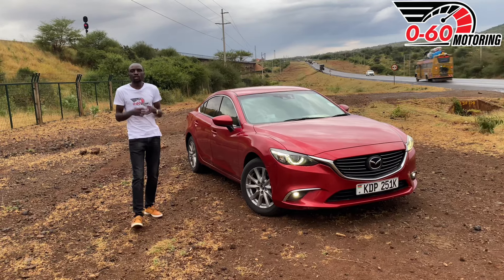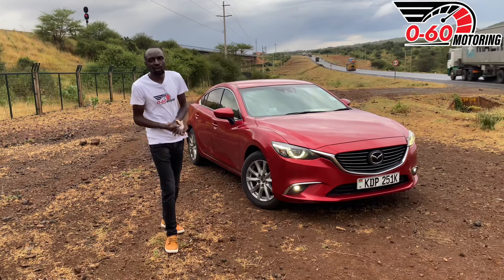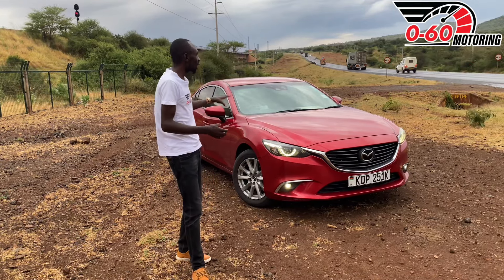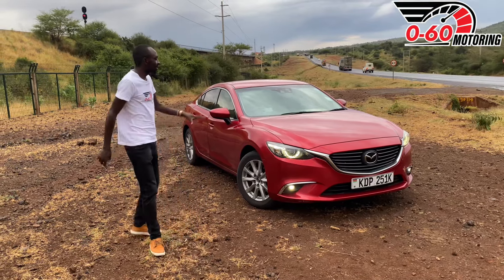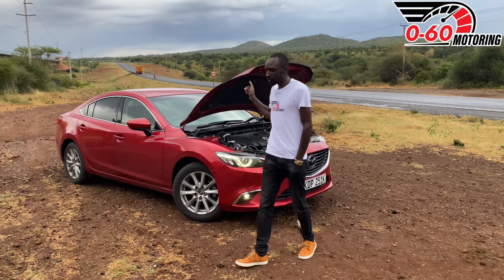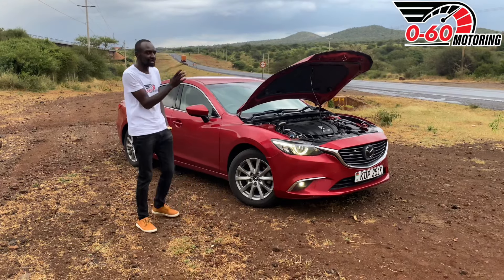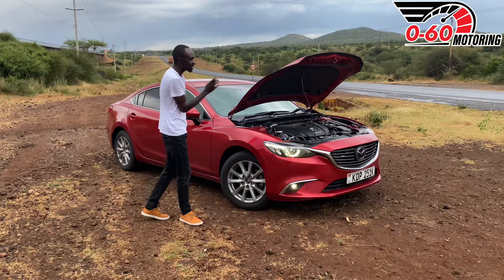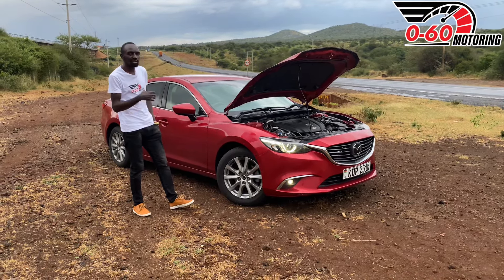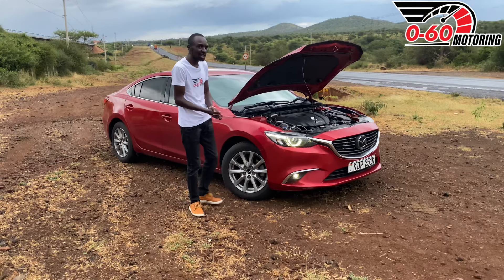The Mazda Atenza comes in two body shapes. What I have here is a sedan, but you can also find a wagon. Someone like me who is a big fan of the wagon would consider it, but the majority of people find the sedan better looking. These are highly recommended for someone who wants something reliable, because the petrol engine is pretty solid and the gearbox doesn't have issues — so the mechanical lifespan of the car is actually guaranteed.